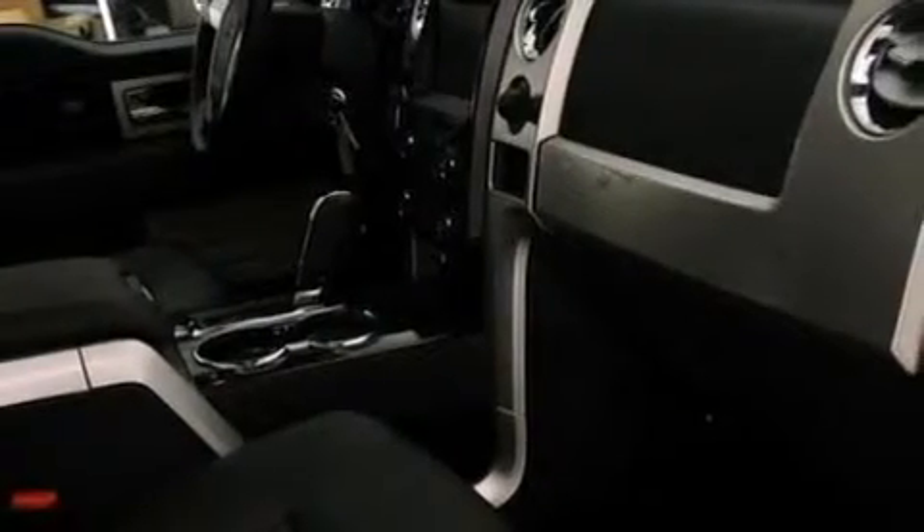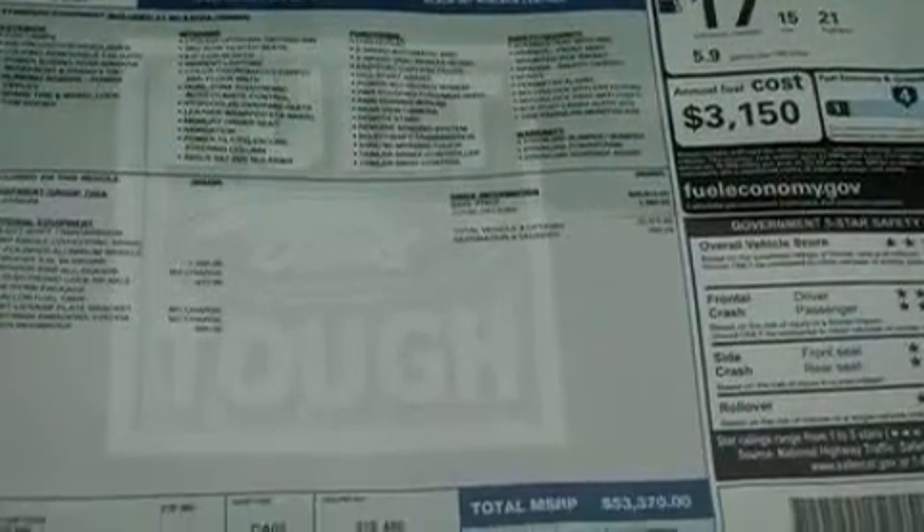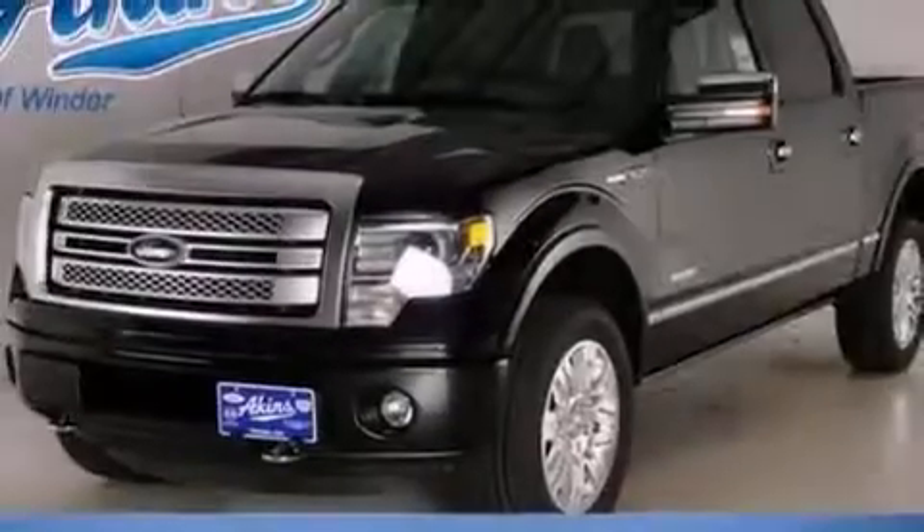Additional features include running boards, an engine immobilizer theft deterrent system, an anti-lock braking system, memory settings for the seat positions so you can recall your favorite alignment with the push of one button, and leather seats that provide great support and create an overall luxurious feel.